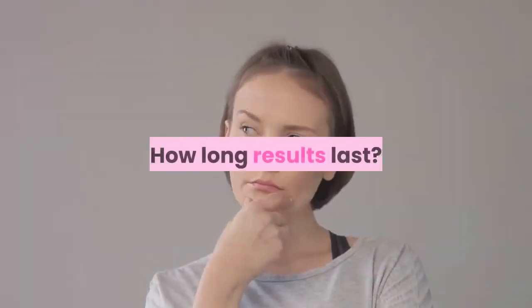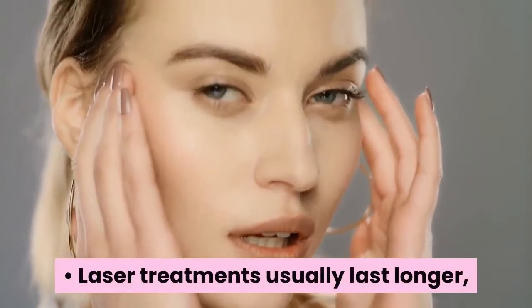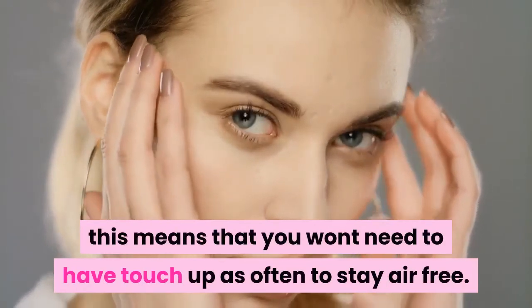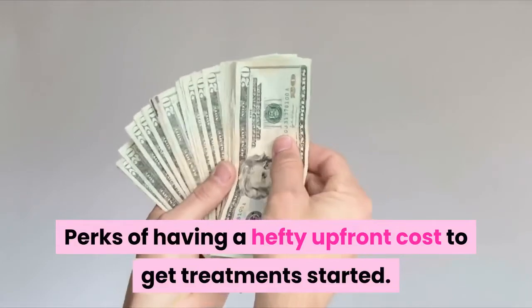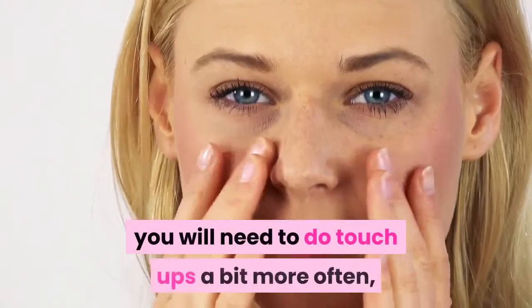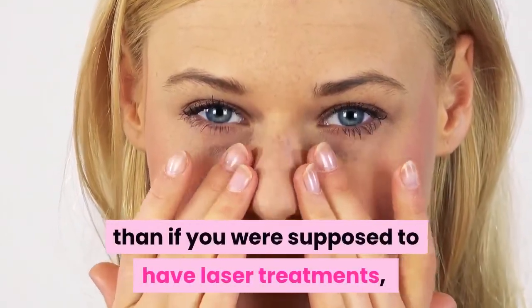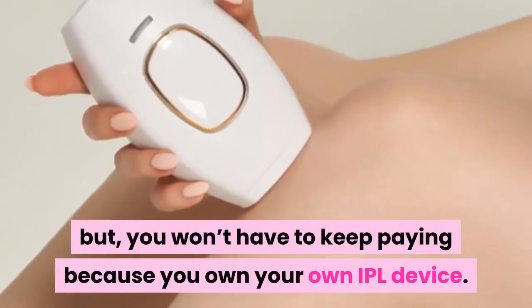How long results last. Laser treatments usually last longer, meaning you won't need touch-ups as often to stay hair-free — a perk of the hefty upfront cost. With IPL hair removal, you will need touch-ups a bit more often than with laser treatments, but you won't have to keep paying because you own your own IPL device.